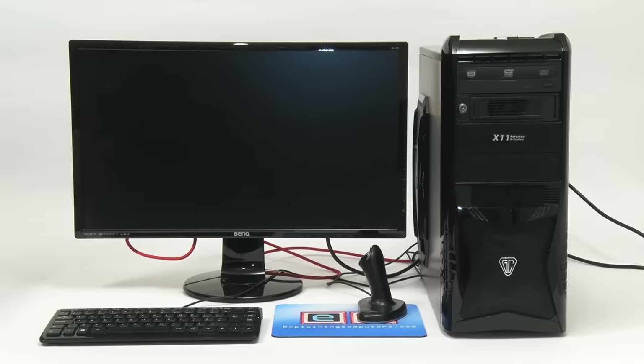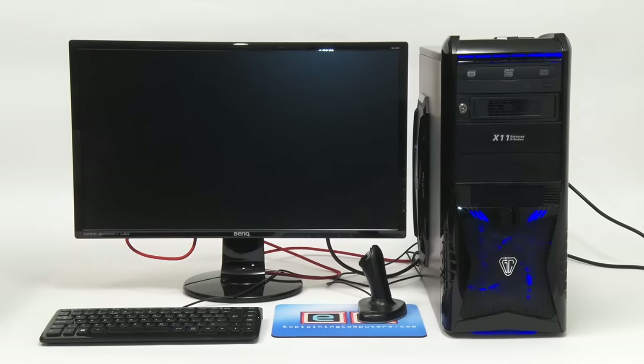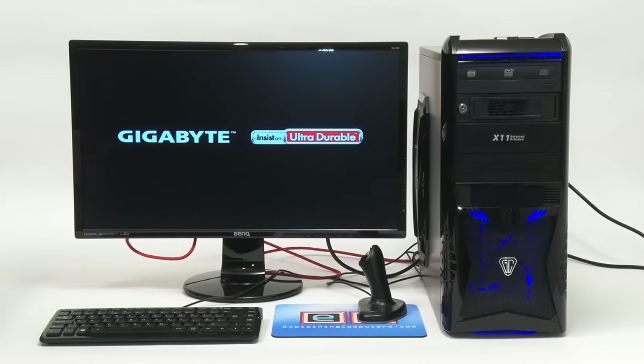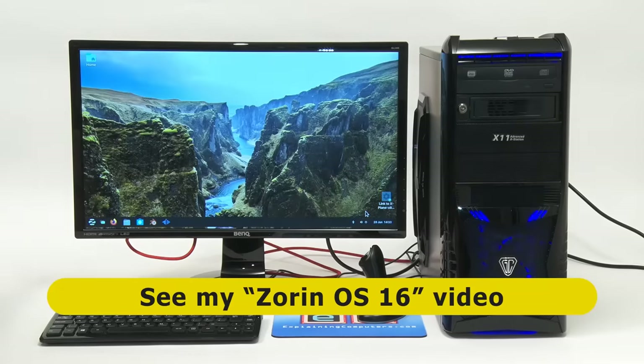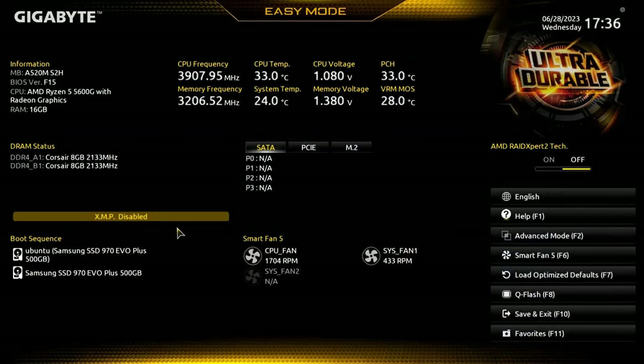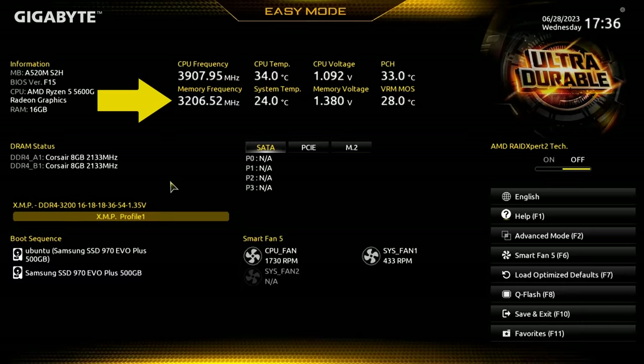Does it work? Turning on the power — yes, it does. For a first test I've installed Zorin OS 16. In the PC's BIOS, accessed by pressing the delete key on boot, I've enabled an XMP extreme memory profile so that our DDR4 RAM runs at its maximum of 3200 MHz rather than the default of 2133.